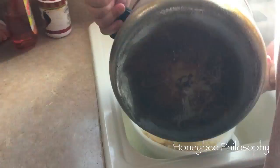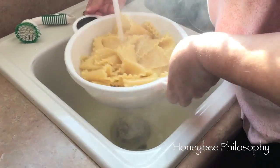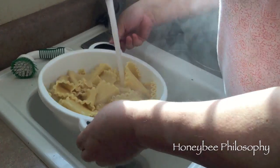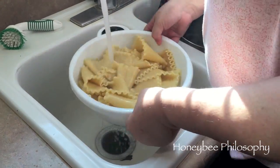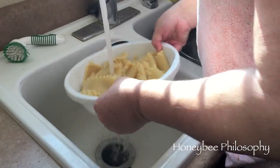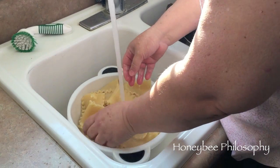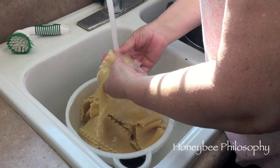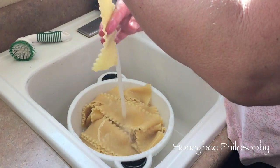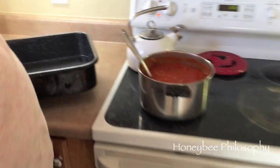The noodles are al dente — not real soft and mushy, but oh that's hot! You can cool them off and get a little facial steam while you're at it. When you put them in the oven they won't get too mushy, and when you put ricotta on it, it's not gonna split. See — they're nice. The Kroger brand did real good, they're not falling apart. You want to get them cool so you can touch them.